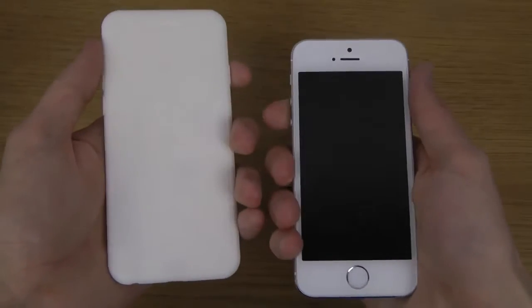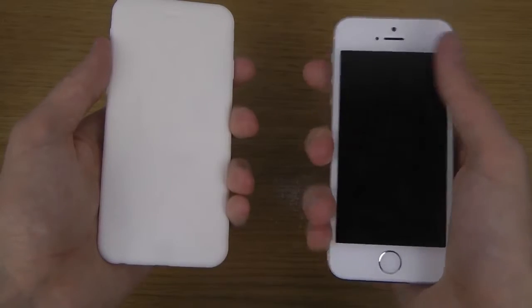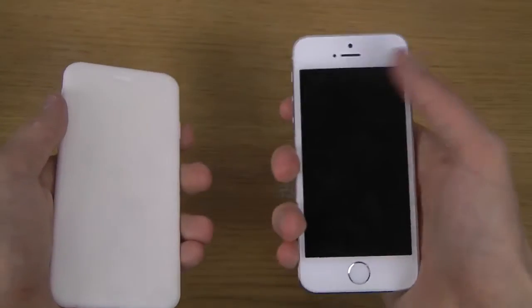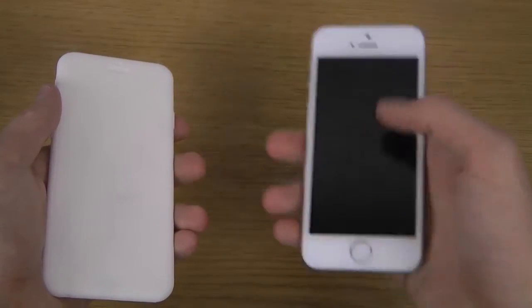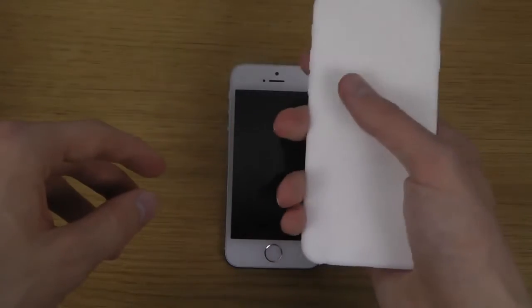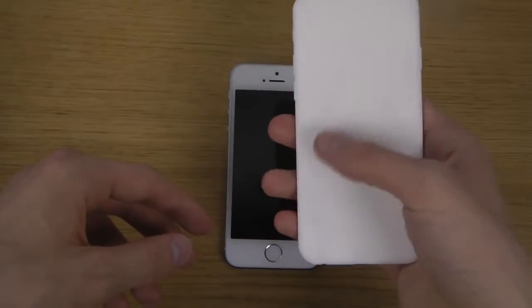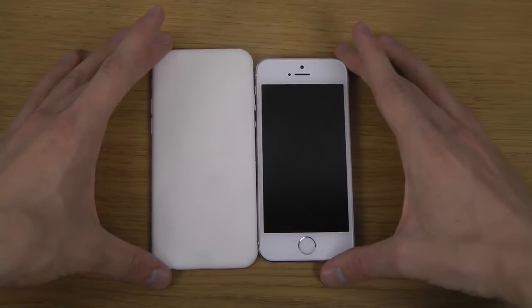Both fit pretty nicely in the hand, but there is a difference. With the current iPhone 5s, you can kind of reach the top pretty easily. But when Apple pulls off a bigger display, it's going to be even harder. Then again, you'll get used to it super quick, because everyone is using bigger displays nowadays.